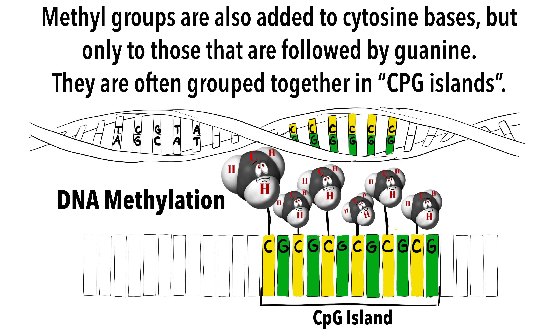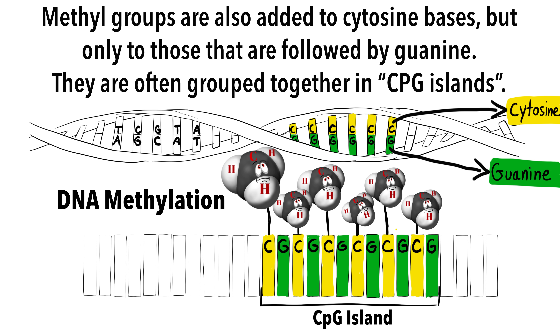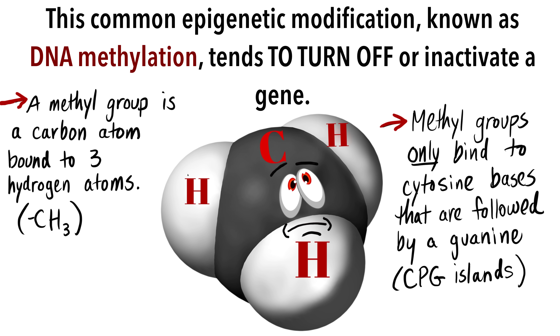Shrinking our perspective a little more to look at individual DNA strands, we can appreciate that methyl groups are also added to cytosine bases, but only to those that are followed by guanine. These are called CpG islands. Cytosine and guanine are two of the four nucleotide bases that form the ladder of DNA. This common epigenetic modification, known as DNA methylation, tends to turn off or inactivate a gene.